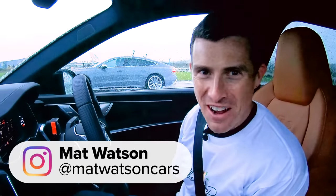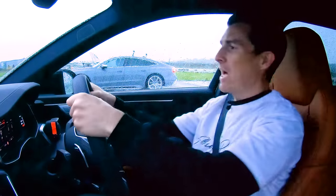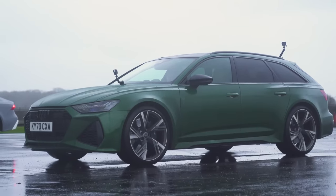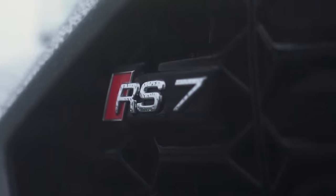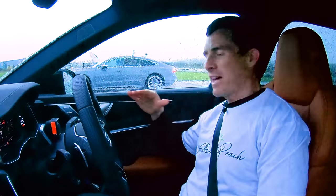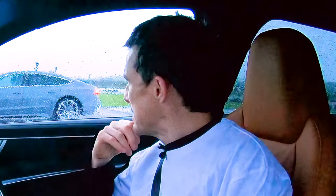Hi, how are you? Matt Watson here from CarWow and welcome to another Drag Race video. I'm sat in my Audi RS6 daily driver and next to me is an Audi RS7, and we're going to see which is the quickest over the standing quarter mile. May seem a bit odd, but we're going to do it anyway.